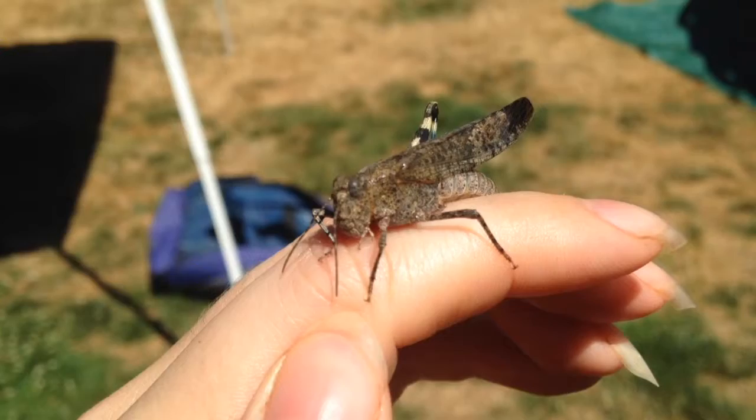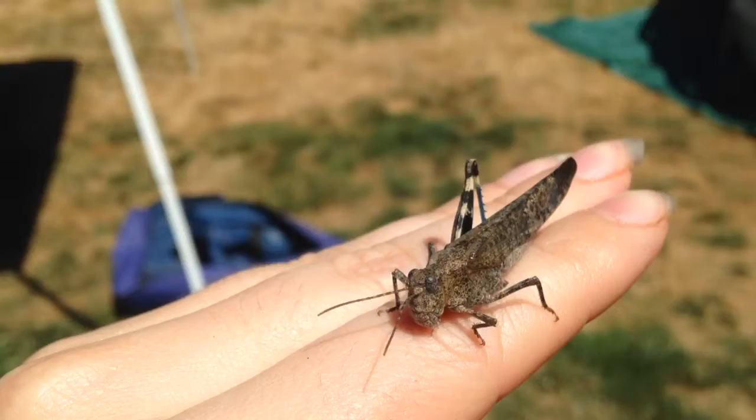Grasshoppers and locusts have a long history with humanity, and though a few species are capable of having a massive impact on agriculture, most do not live a boom-and-bust population cycle.